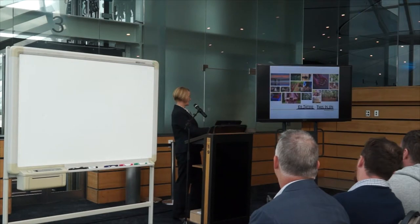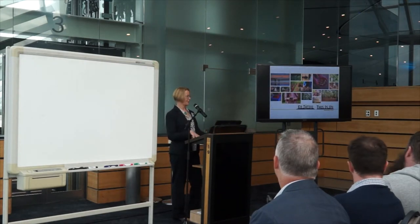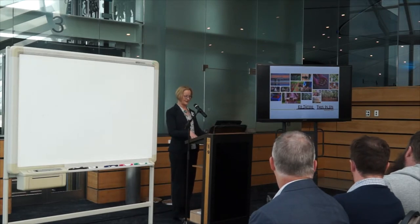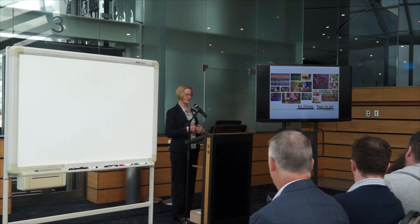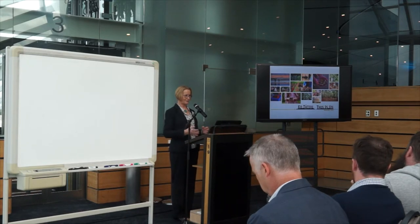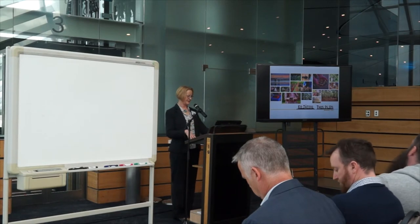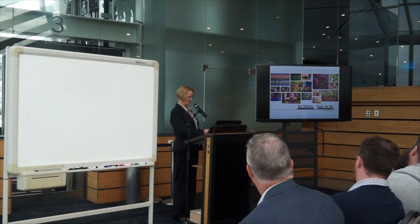Just finishing up, we've got a website and the whole movement — it's a campaign — called Ko Tātou, This Is Us. I invite you to have a look at that website. There's a whole raft of new bits of information, new people joining and sharing in a real community, collaborative sense. So thank you very much.